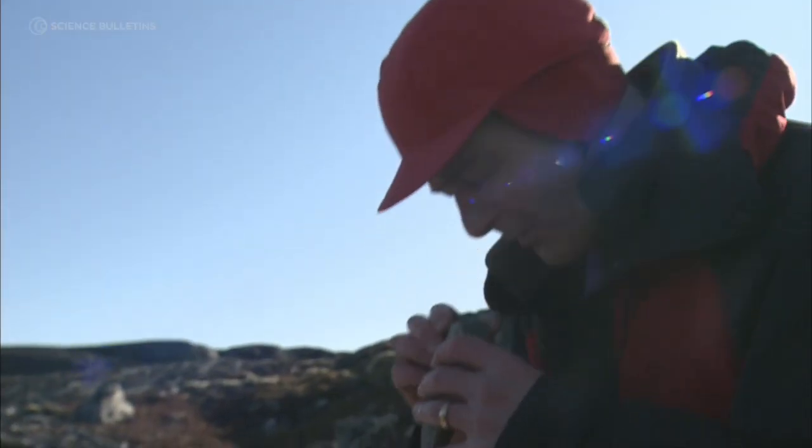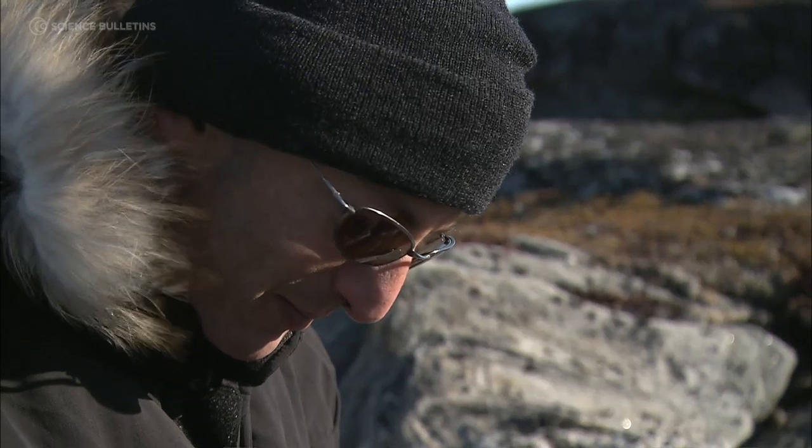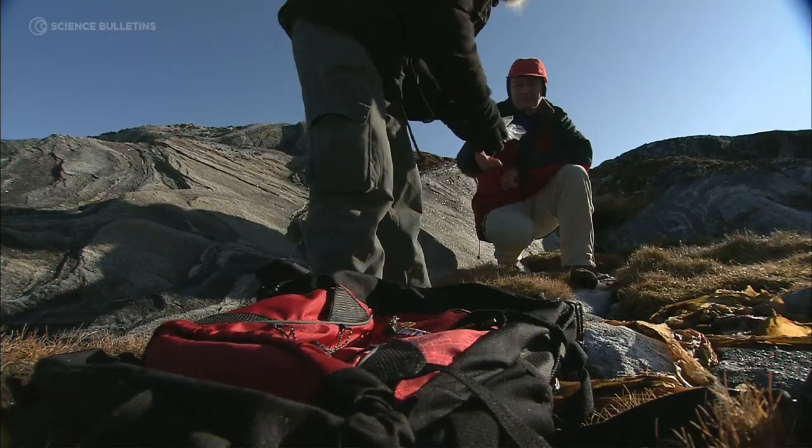The next step is we take the hammers out and we take our sample, getting plenty of zircon out of this. Sample AK0923 — next time we see that, we'll be in the lab.